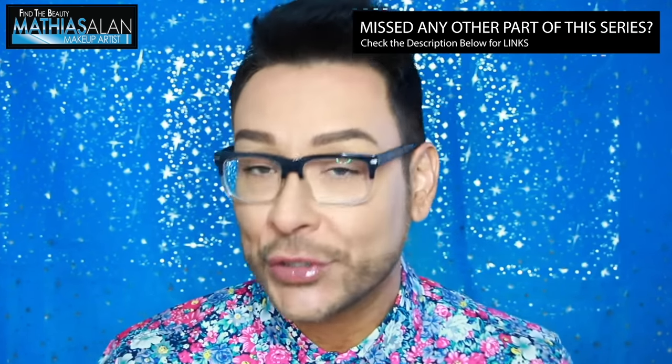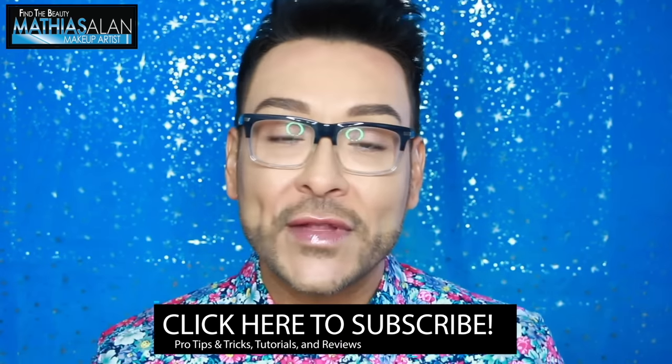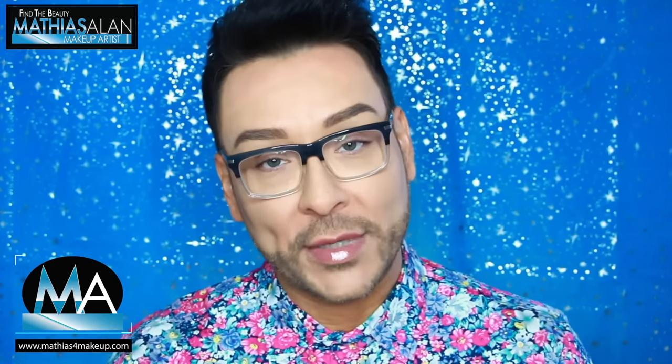I hope you guys enjoyed this funny and fabulous tutorial with my mom Linda. Make sure you look in my description for links to the other videos featuring her. If you missed any other part of this series, please check my description below for links to all parts. If you haven't already subscribed, I hope you will right now. I do two, sometimes three, pro makeup artist tutorials every single week, and I work with women of all ages and all nationalities, so no matter who you are or where you live, you'll find something interesting and informative on my channel.